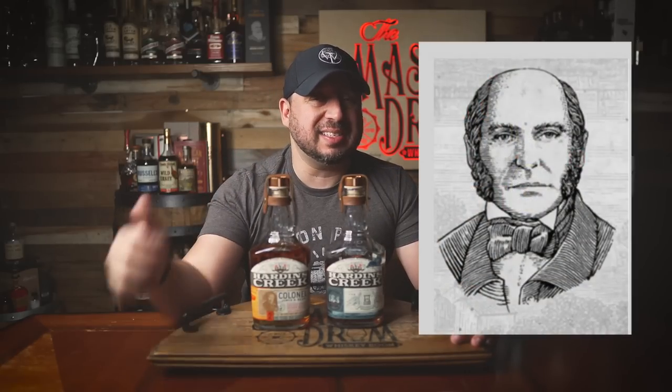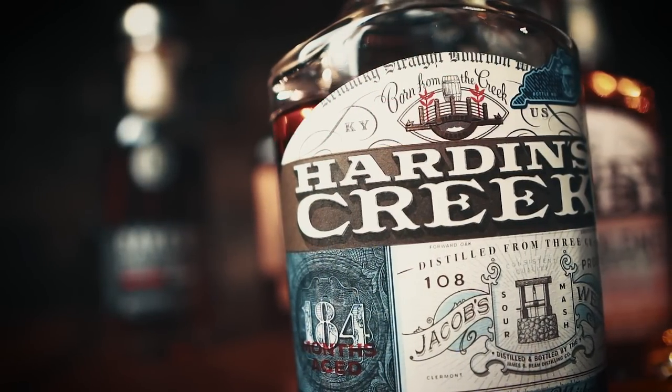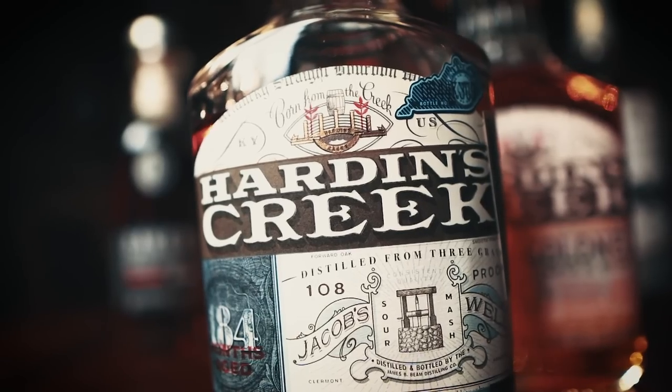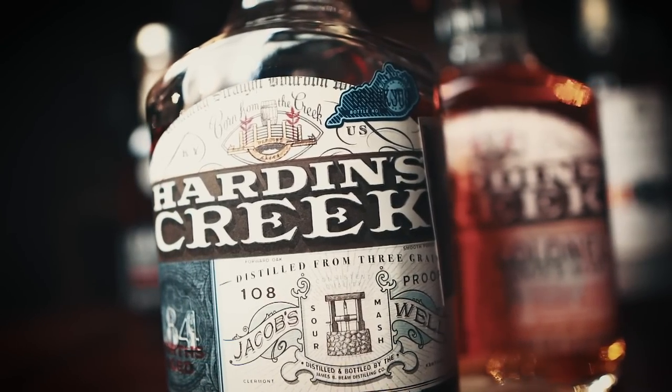Hardin's Creek is the birthplace of the Beam family distilling's legacy. The small creek flows into a river in the foothills of central Kentucky where Jacob Beam's legacy was born way back in 1795. The inaugural release includes two whiskeys: Jacob's Well and Colonel James B. Beam, both Kentucky straight bourbon whiskeys. Jacob's Well is a blend of 16-year-old bourbon and 15-year-old high rye bourbon, and it's a tribute to Jacob Beam, the first family distiller.